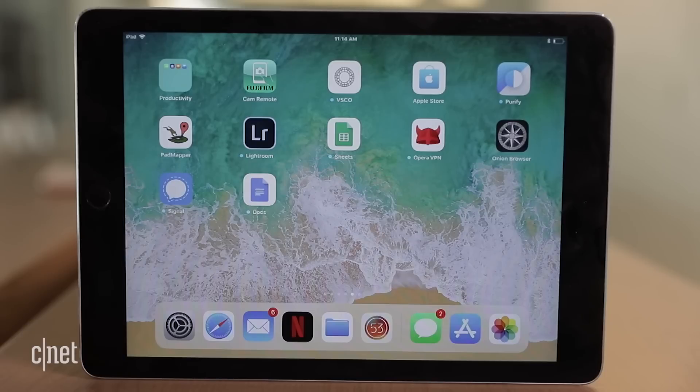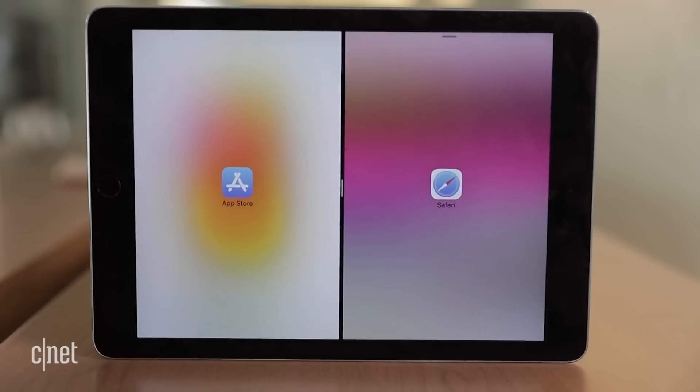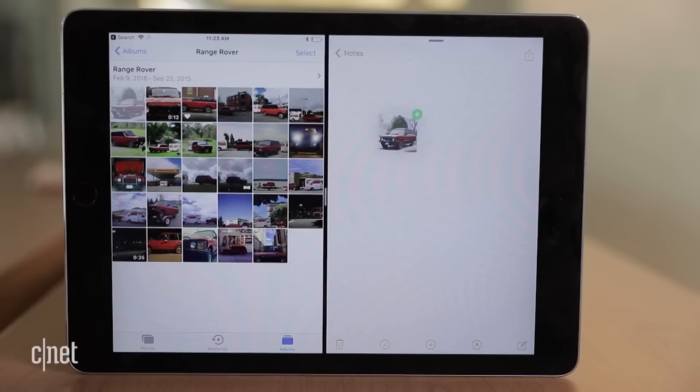iPad-specific features bring the tablet closer to a MacBook, including a dock you can drag apps in and out of. View apps side by side with split screen and drag and drop files between each.